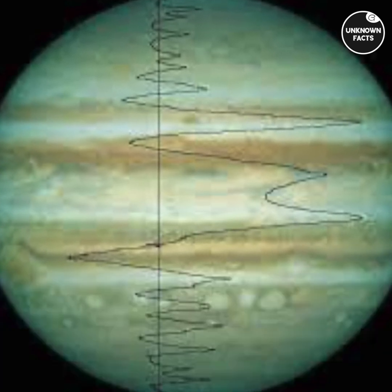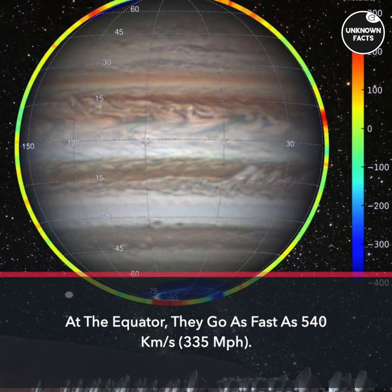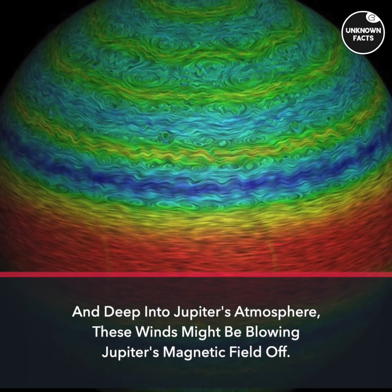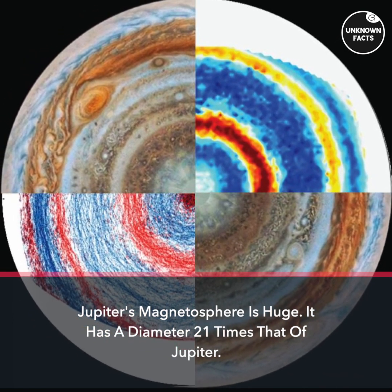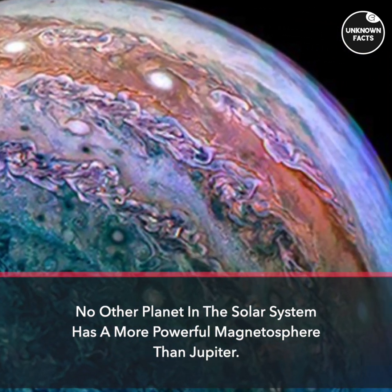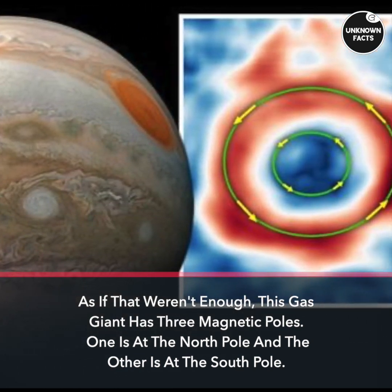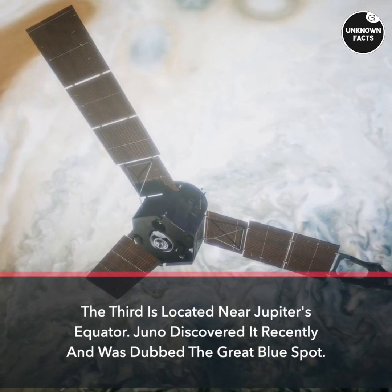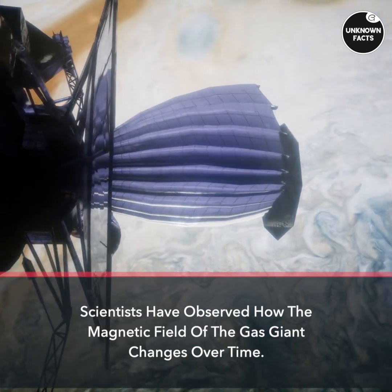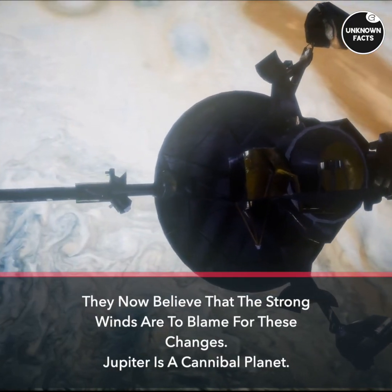At the equator, winds go as fast as 540 km/h — 335 miles per hour. Deep into Jupiter's atmosphere, these winds might be blowing Jupiter's magnetic field off course. Jupiter's magnetosphere is huge, with a diameter 21 times that of Jupiter — no other planet in the solar system has a more powerful one. This gas giant also has three magnetic poles: one at the north pole, one at the south pole, and a third near the equator, recently discovered by Juno and dubbed the Great Blue Spot. Scientists have observed how the magnetic field changes over time and now believe strong winds are to blame.